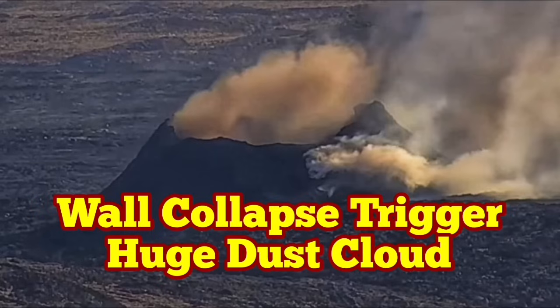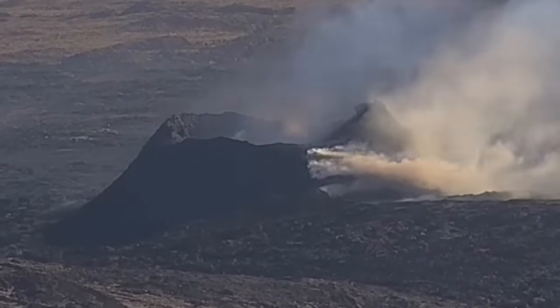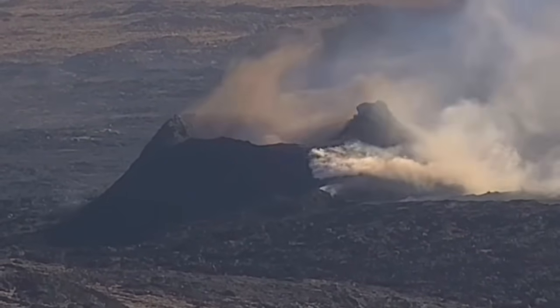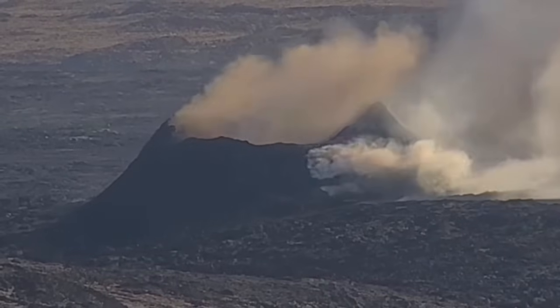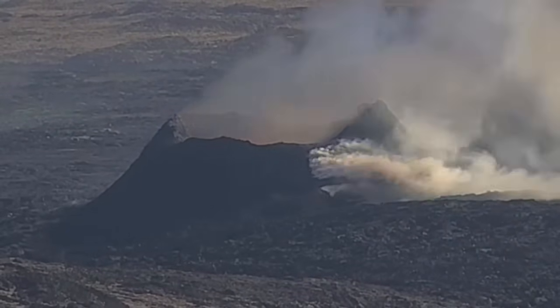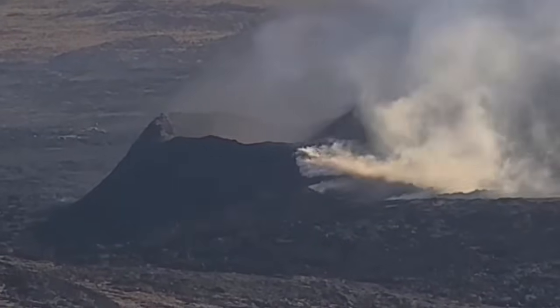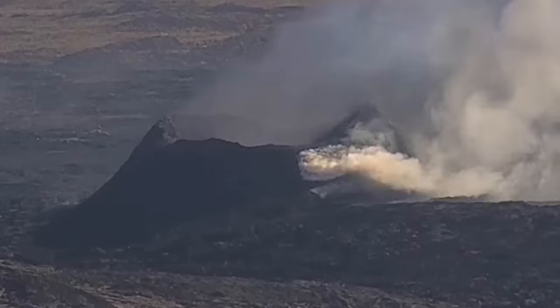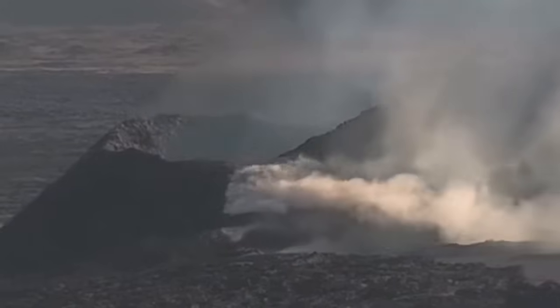The last remaining vent in the Svartsengi volcanic system, which is erupting now — I've called it K1 — in the Reykjanes Peninsula of Iceland is experiencing wall collapses. This one was today, and as you can see here we have a huge ash dust cloud rising after a collapse of the wall. This is an RUV camera we are seeing it on — a beautiful scene, and all the birds are flying around there.